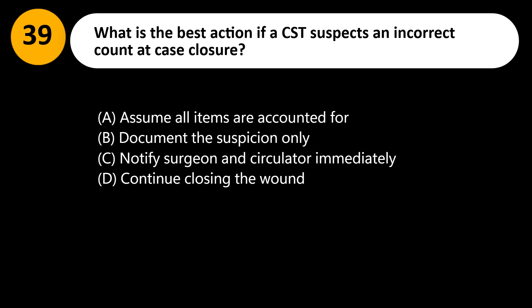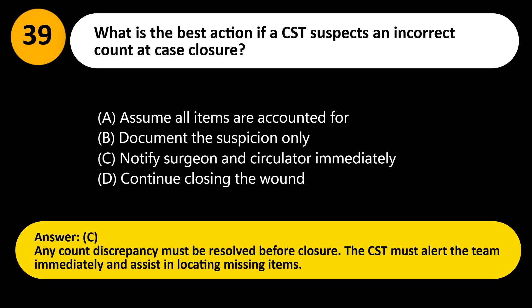Answer: C. Any count discrepancy must be resolved before closure. The CST must alert the team immediately and assist in locating missing items.